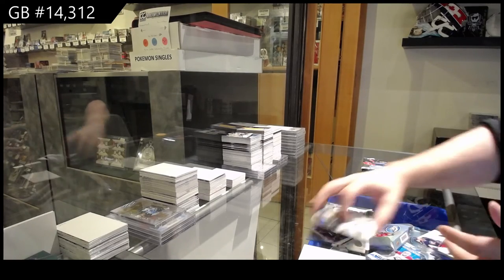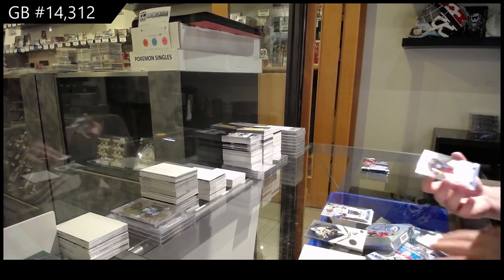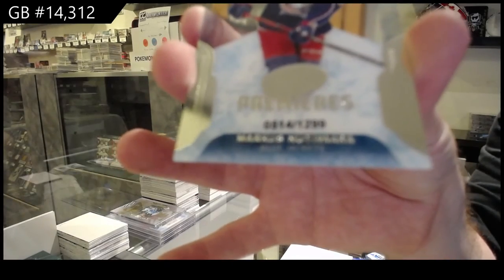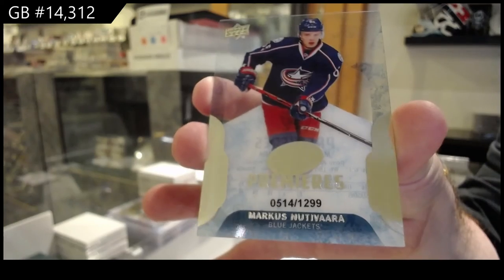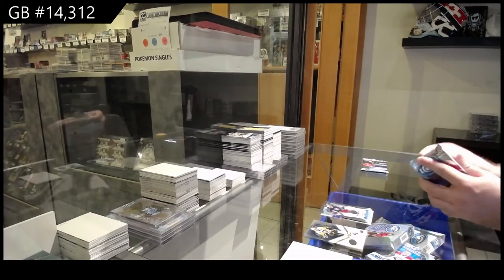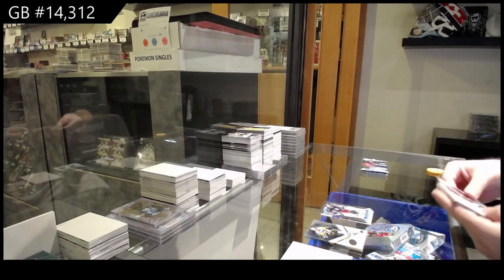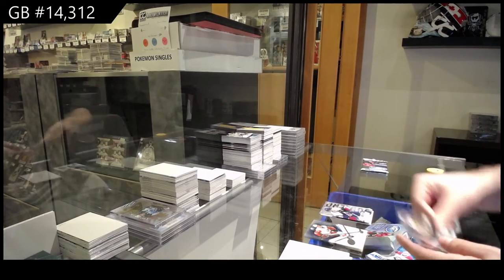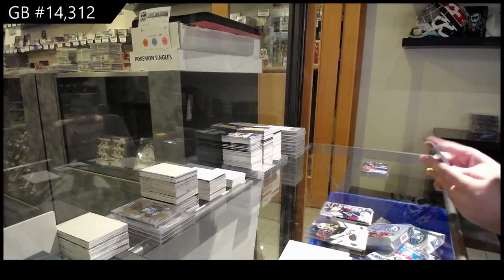We've got for the Blue Jackets $12.99 rookie Marcus Nutavara. Sub-zero Nathan McKinnon for the Avalanche.